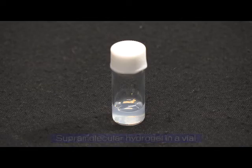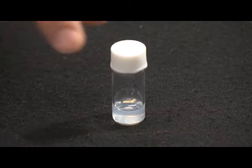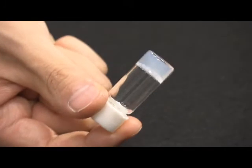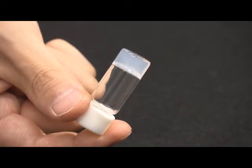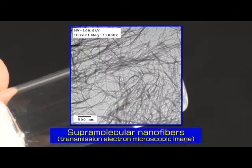Curiously, hydrogel materials do not flow even after tilting a sample vial containing the hydrogel, despite their mostly liquid water composition in addition to nanofibers invisible to the naked eye. The nanofibers are self-assembled structures of hydrogelators, which can only be visualized under special microscopes such as an electron microscope.